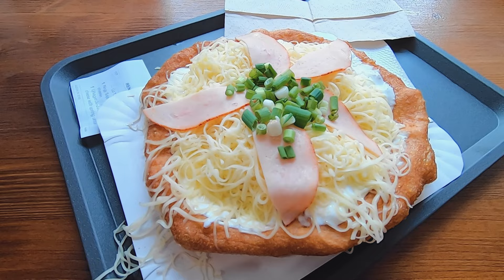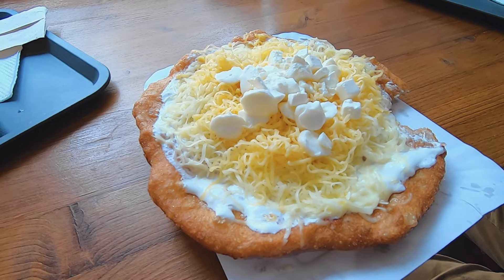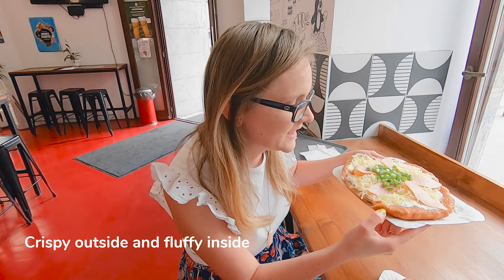I can say for sure that Retrolangos doesn't spare on toppings. This langos is topped with sour cream, ewe cheese, ham and spring onion, and this other one is a four-cheese langos. It wasn't as good as a four-cheese pizza, but it was tasty. The langos is very fruitful from inside and fluffy inside, so I'm satisfied.